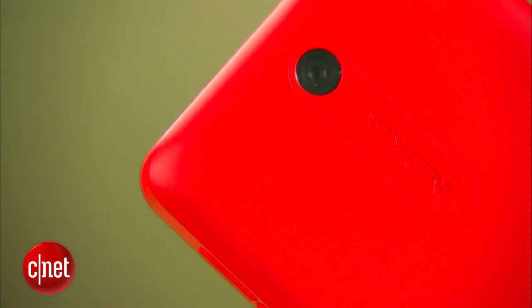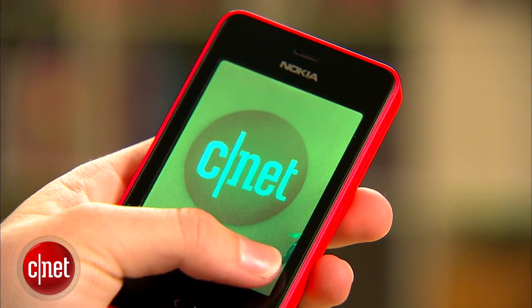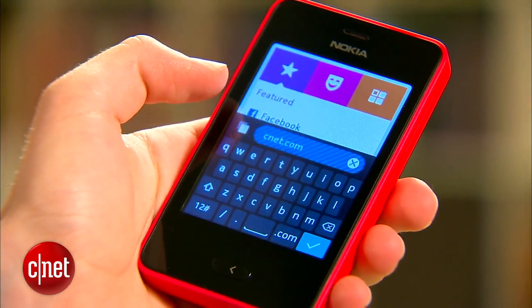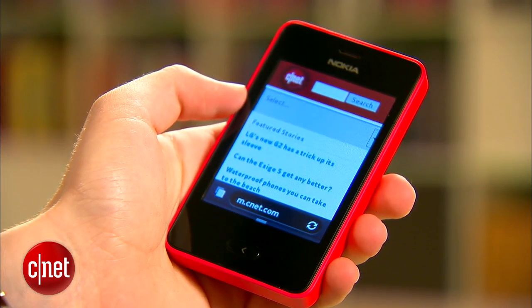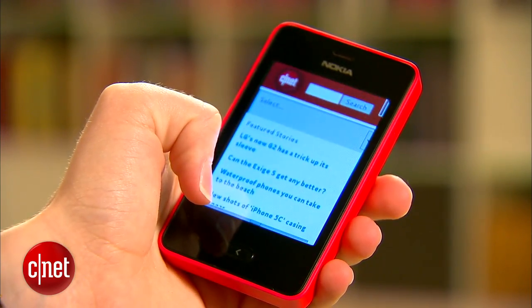The Asha 501 has an unimpressive 3-megapixel camera on the back. Photos and video come out looking grainy and overexposed. Performance-wise, the Asha 501 is actually faster than I thought it would be, even with only 64 megabytes of RAM. The phone can only handle 2G data connections, but in our tests it loaded mobile-optimized webpages quickly.